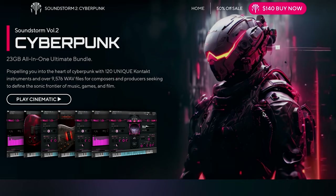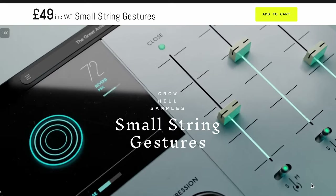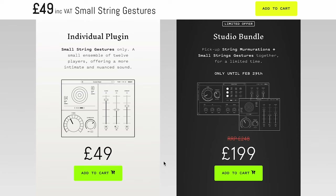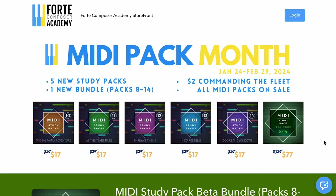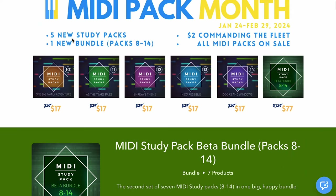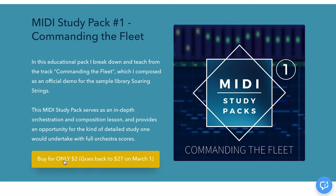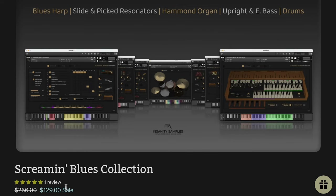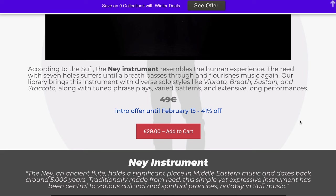ADSR Sounds has Acapella Heartbeat Vocal Sample Pack for $18.99 intro price. Over at the Crow Hill Company, they've got Small Strings Gestures available now for £47, or you can pick up the new Studio Bundle with String Remutations and Small Strings Gestures for $1.99. The most popular thing I announced last week — still on sale — the Forte Composer Academy's MIDI Pack Month sale, with new MIDI Packs and Study Pack Bundles. You can buy the whole bundle of Packs 8 through 14 for $77, and that original MIDI Study Pack, Fleet Commander, for just $2 for the next couple weeks. Insanity Samples latest release: Blues Collection, $1.29, normally $2.56. And the latest from REST Sounds, Sufinei 3, $29, normally $49 until February 15th.